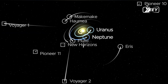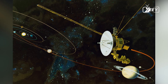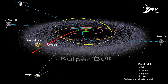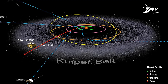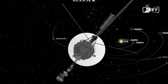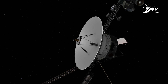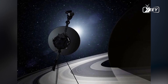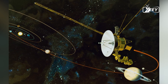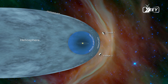Voyager 1's journey began with a mission to explore the outer planets of our solar system. During its initial phase, the spacecraft provided humanity with unprecedented close-up images and data of Jupiter and Saturn, including the discovery of active volcanoes on Jupiter's moon Io and detailed observations of Saturn's rings. These findings revolutionized our understanding of the solar system. Propelled by gravity assist from these giant planets, the spacecraft continued on a trajectory that eventually led it to interstellar space.